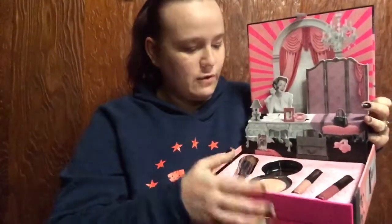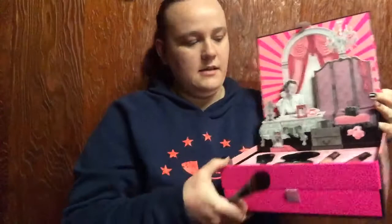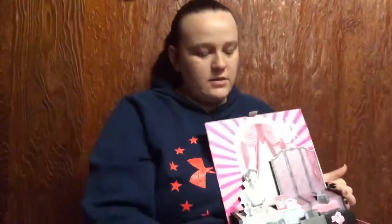I'm gonna open them with you, I'm excited! It's a pop-up box — that is so cute. I'm so gonna save these boxes and reuse them because they're just too beautiful to throw away. I had to set this down so you can see, we'll just set it right here on my lap.